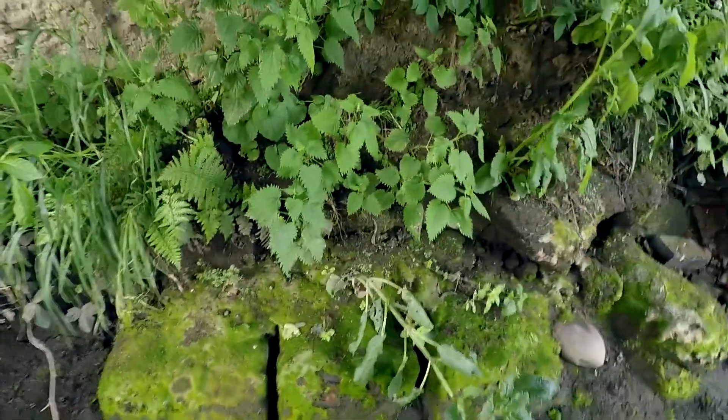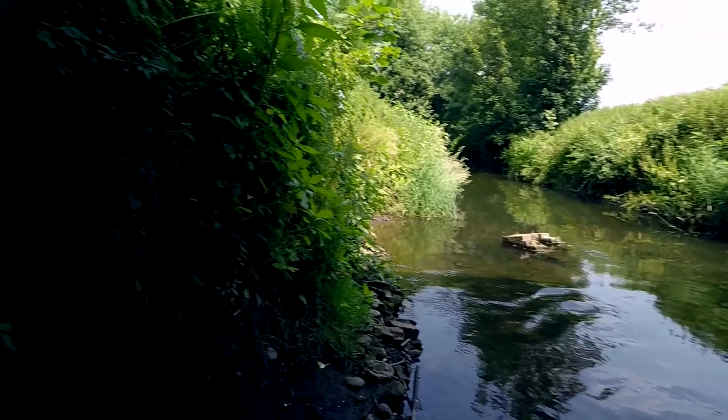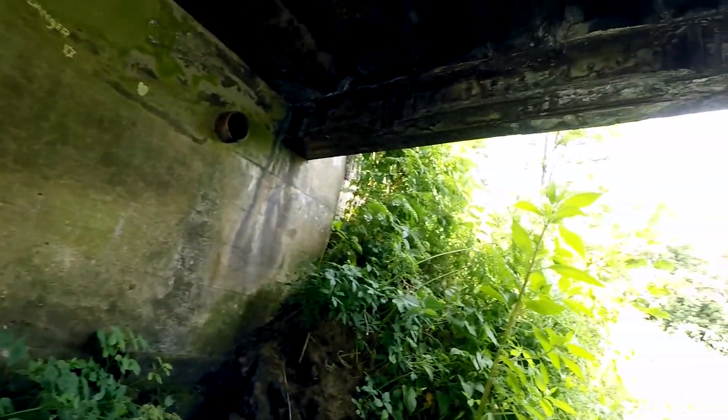Old sandstone blocks there are really old, which would suggest that there used to be something here before this bridge was built. This bridge is Victorian.